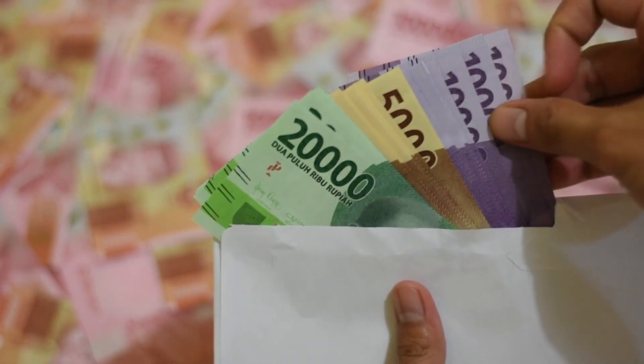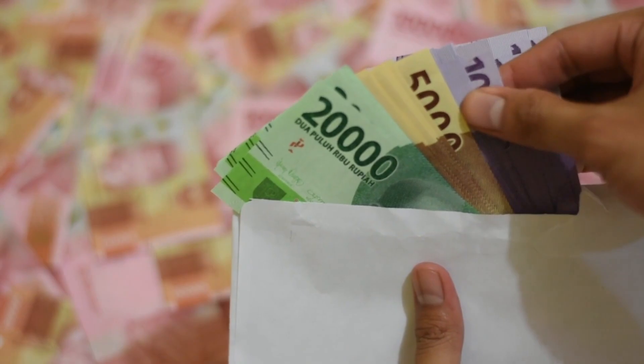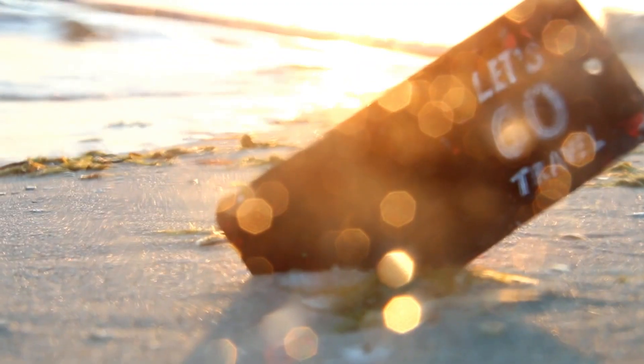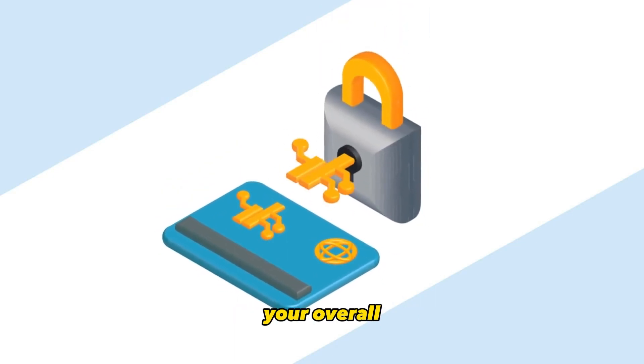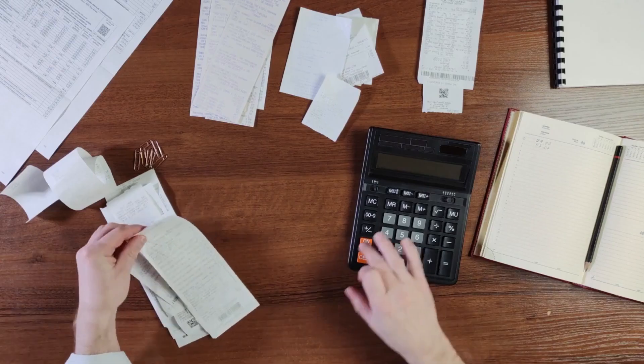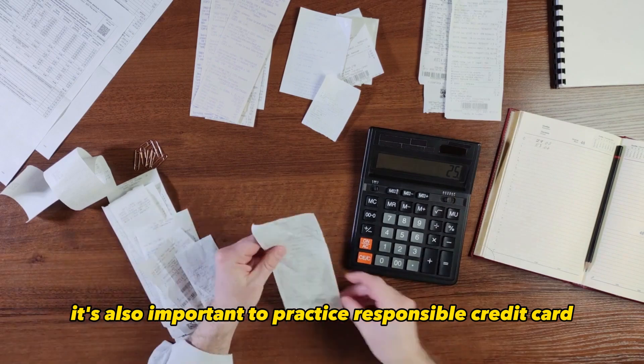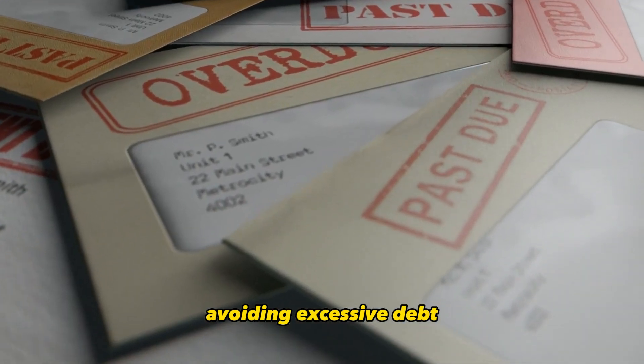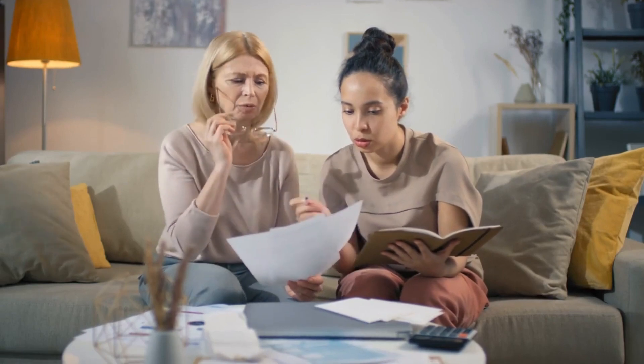Consider your long-term financial goals, whether they include building credit, saving for a specific purchase, or maximizing rewards for travel. Your credit card should complement your overall financial strategy. It's also important to practice responsible credit card use by paying your bills on time, avoiding excessive debt, and managing your credit utilization ratio effectively.